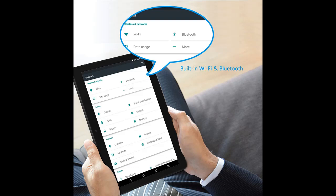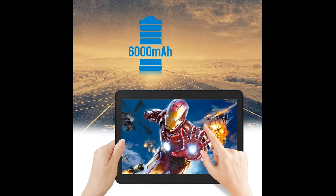Up to 1.3GHz quad-core processor and up to 5–6 hours of battery life on our largest display. Stereo speakers and Wi-Fi 802.11a/b/g/n plus Bluetooth 4.0 HS.